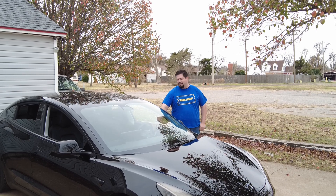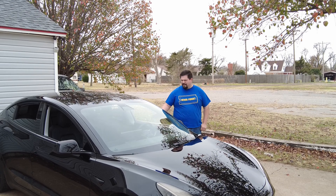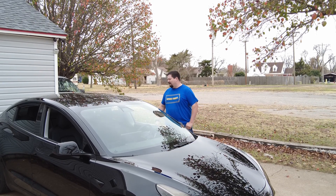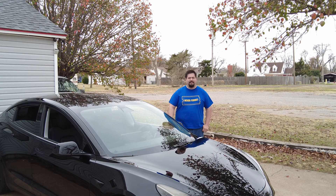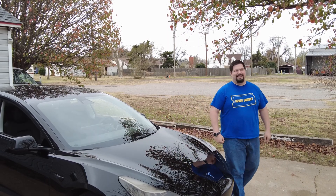Hey guys, CrazyPostman here. You may ask why I'm standing in my driveway with the windows down on my car on this gloomy day here in Southwest Oklahoma. Well, the short answer to that is science. I am doing an experiment today.